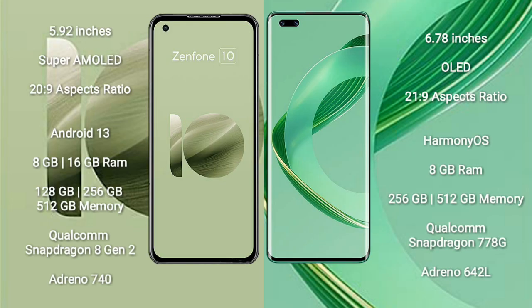Asus Zenfone 10 comes with a 5.92-inch Super AMOLED display and aspect ratio 20:9. Vahabe Nova 11 Pro comes with a 6.78-inch OLED display and aspect ratio 21:9.